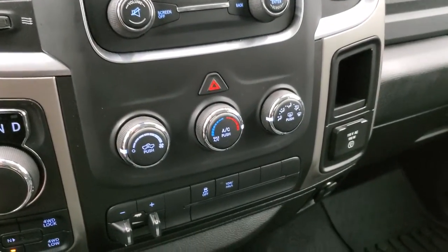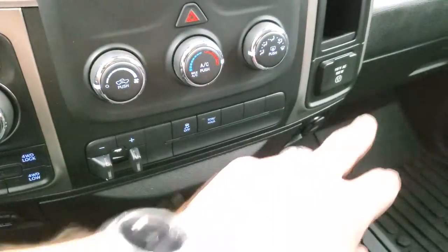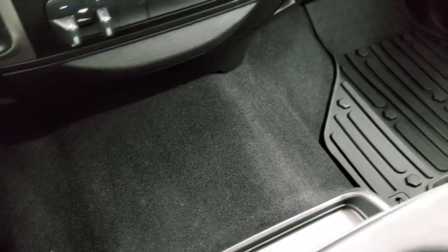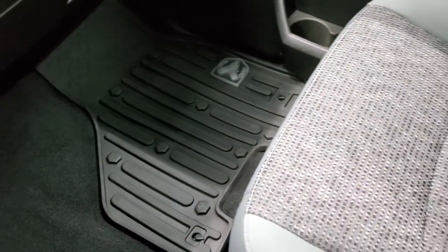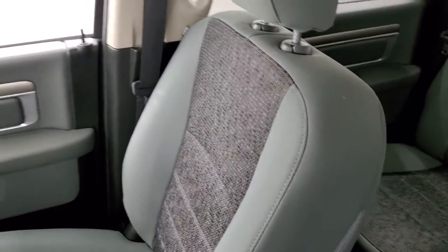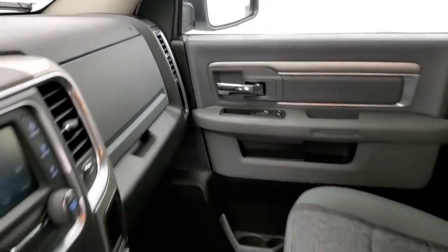Down here are your climate controls, factory brake controller, stability control, tow/haul mode, and it does come with a 115-volt 150-watt plug-in. Passenger side floor mat and seat are in excellent condition — no rips or tears. Headliner is in nice shape, comes with map lights. We'll take a quick look at the back seats and then start it up and take a look under the hood.